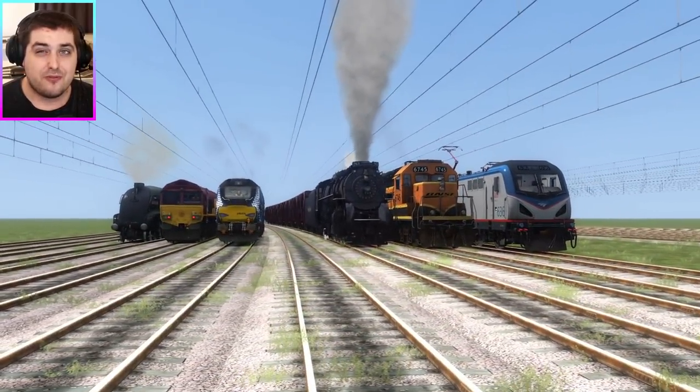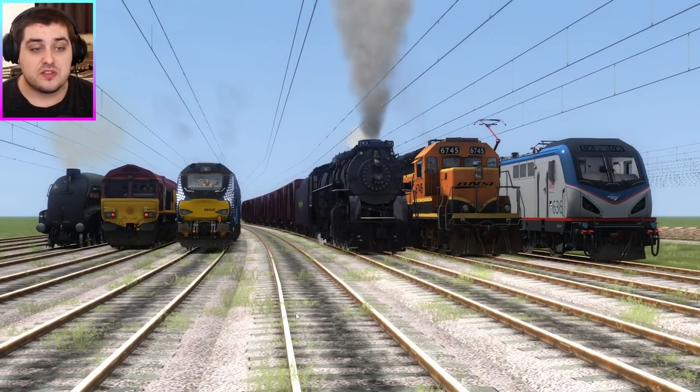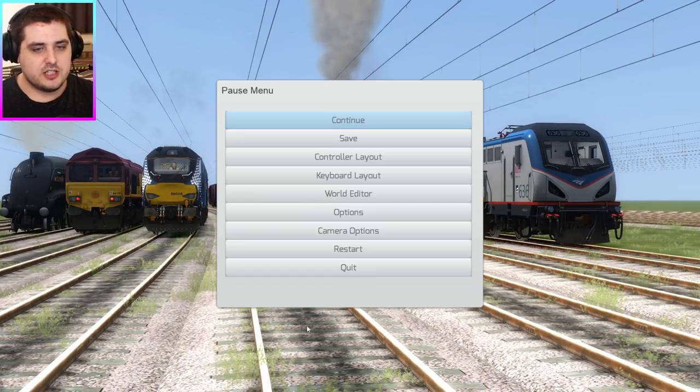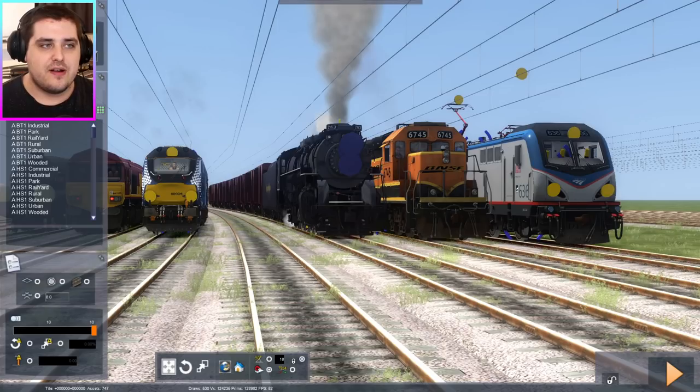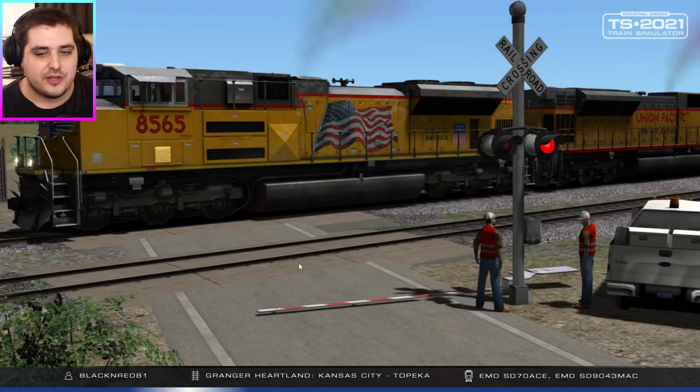First things first, we've got to program these trains. Because we've got six trains with us, this still could be a very interesting race. So let's get to the programming. The programming could take a very long time, but let's hope the game doesn't crash, because Train Simulator isn't always accurate for me — it does crash sometimes. So we'll just stick to the loading screen and see what happens.